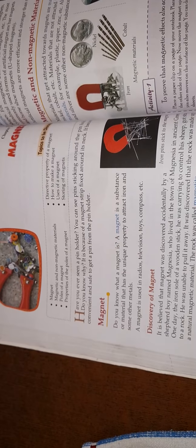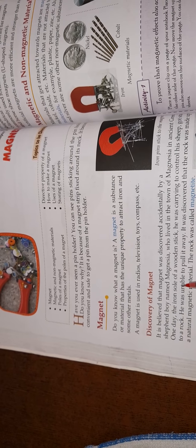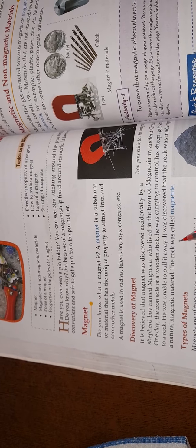It is believed that the magnet was discovered accidentally by a shepherd boy named Magnesia who lived in the town of Magnesia in ancient Greece. One day, the iron soul of a wooden stick he was using to control his sheep got stuck to a rock, and he was unable to pull it away. It was discovered that the rock was made up of a natural magnetic material, and the rock was called Magnetite.